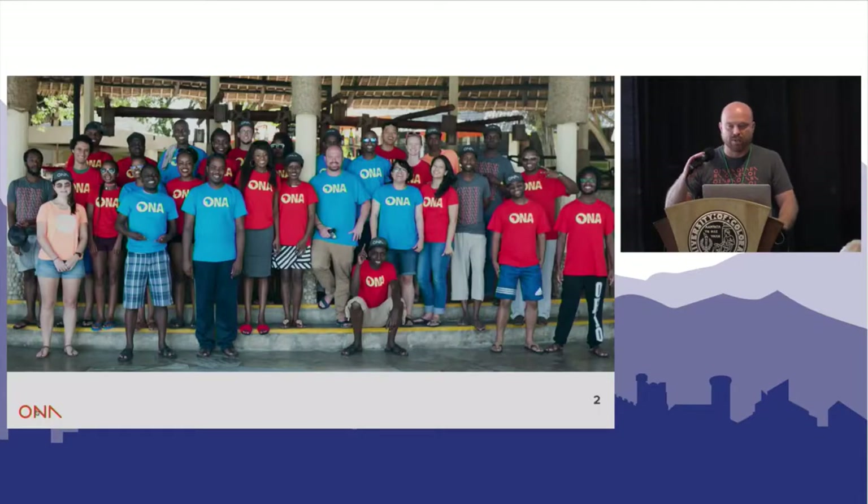I'm going to be talking today about the use of OSM check-ins for malaria eradication. I work with a company called Ona. We're primarily based in Kenya, and we work a lot on global health and humanitarian challenges.